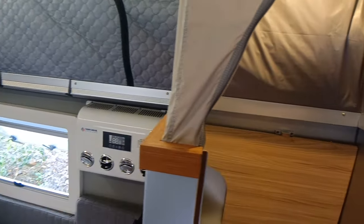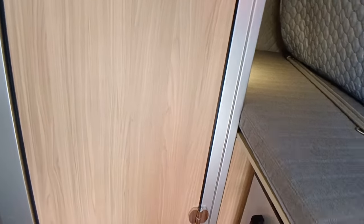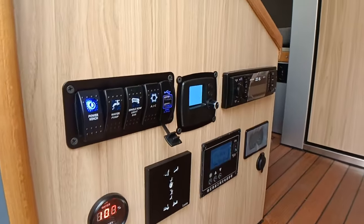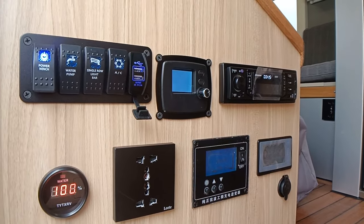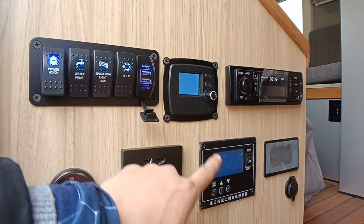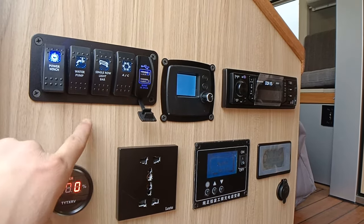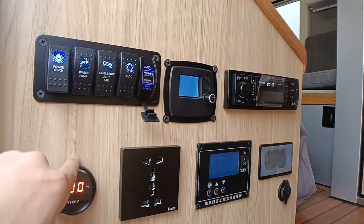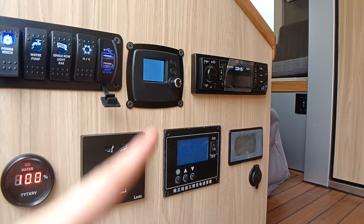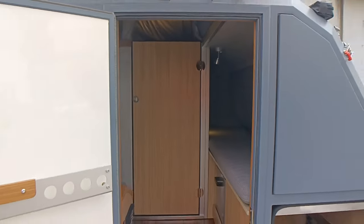Let's look at the exterior and briefly go through the control panel. We have an on-camper refrigerator and a very unique control panel featuring an MP5 music system, a diesel heater, a 3000-watt inverter for household electricity, 2 USB charging ports, a signal roll night bar, a water pump, a water tank, a coolant meter, and a cigarette lighter.